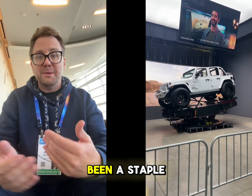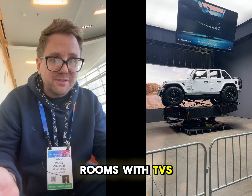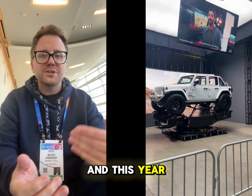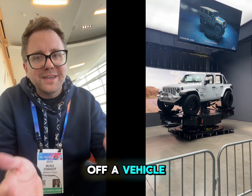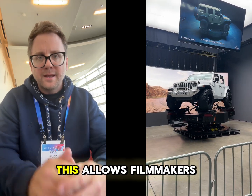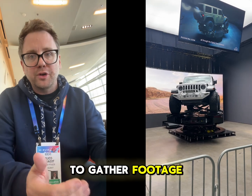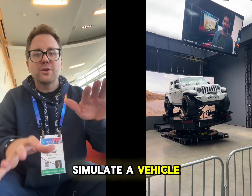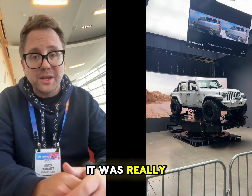Sony has been a staple in our living rooms with TVs, VCRs, and PlayStations, but what Sony shows off at CES tends to be a little different. This year, Sony showed off a vehicle processing system that allows filmmakers to gather footage of real terrain and then simulate a vehicle driving over it. It was really cool.